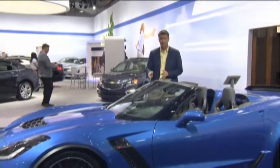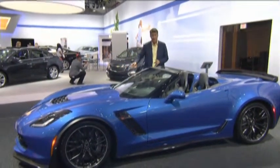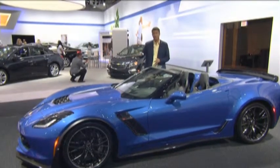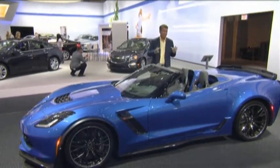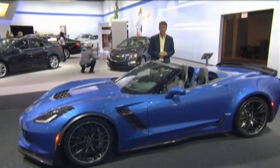Now we introduced the Z06 model, which has 625 horsepower minimum. We still have some certification to get some more ponies out of that. 640 pounds of torque, but this will go down in history as the most powerful production convertible ever made by Chevrolet.